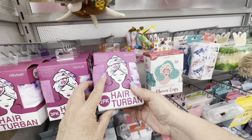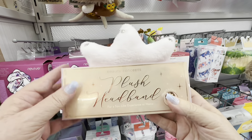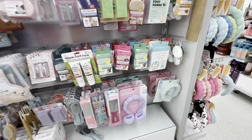I have a couple of hair turbans, actually, because my hair used to be a lot longer than it is now. And there's a crown — you could wear a crown! I need a crown. Let's see what else — oh, they had foot masks.